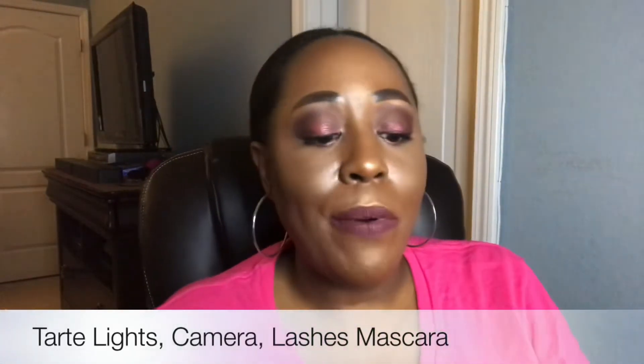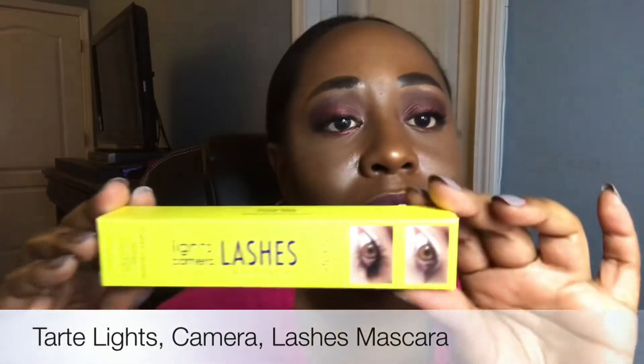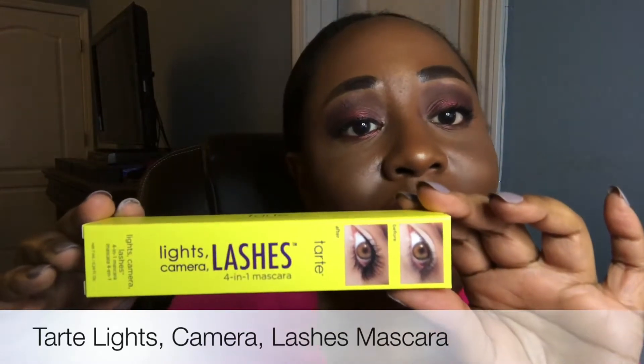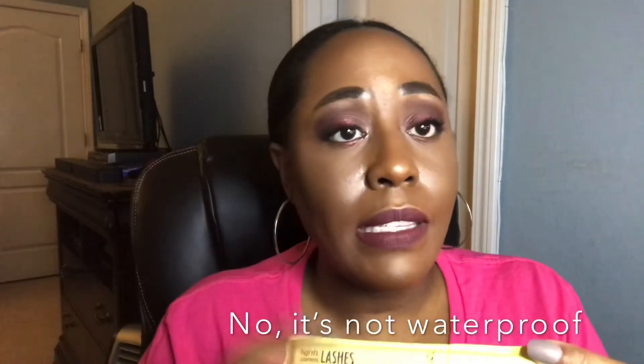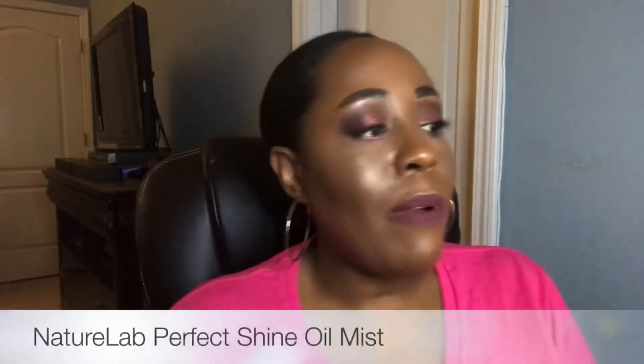The fifth product I'm pulling out of the box is the Tarte Lights Camera Lashes mascara. It comes in black with a little camera on the packaging. I went ahead and opened it — the brush is nothing special, but I'm hoping it has a really good formula because I like a really good mascara.